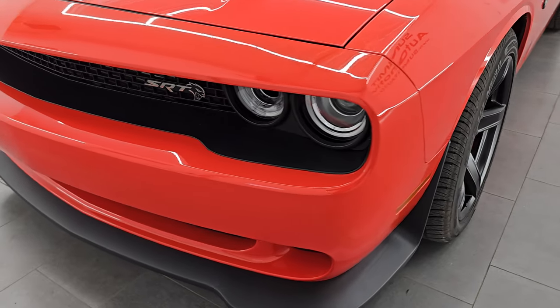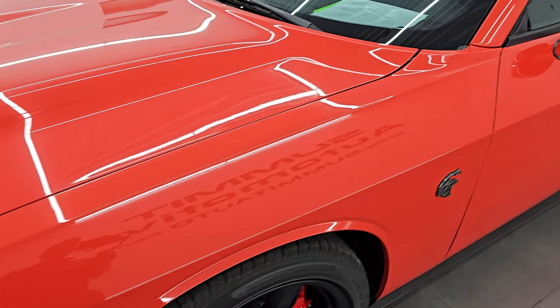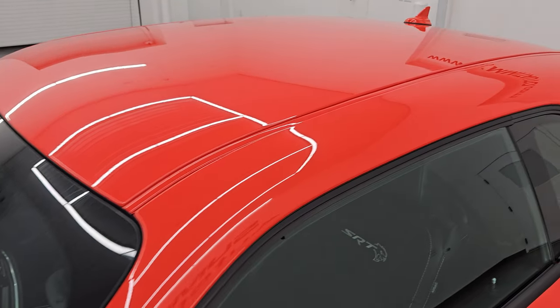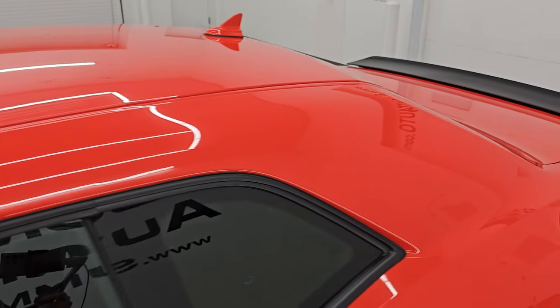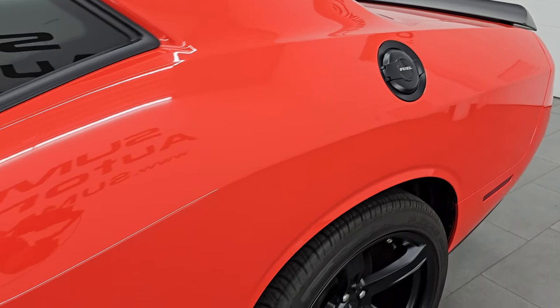I'm going to go all the way around in this video — inside, start it up, take a look under the hood, show you all the options, and give you the most accurate representation I can of the vehicle. My favorite Dodge Challenger color: Go Mango, paint code PVP.